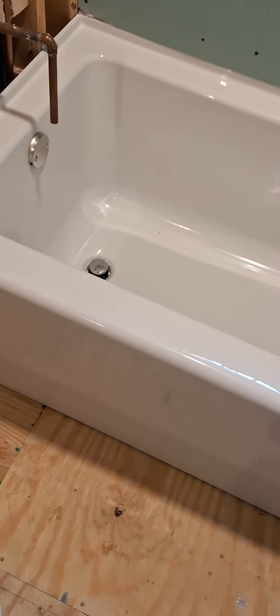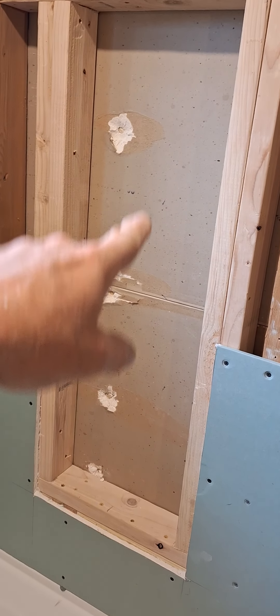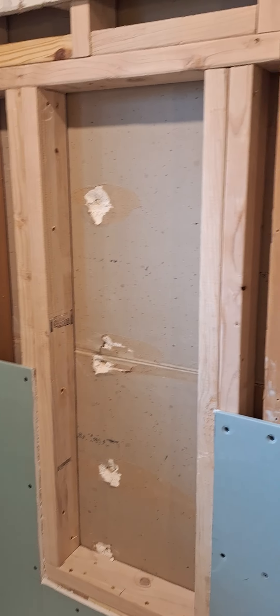Got the new tub in, got that all plumbed in — no leakage. Now I'm starting on the drywall. I framed out for my niche, a 16-inch niche.